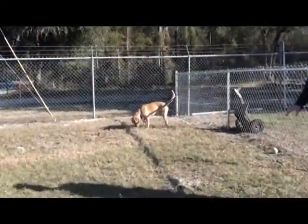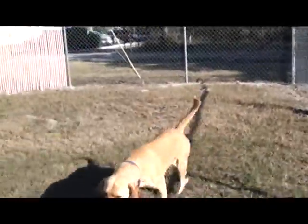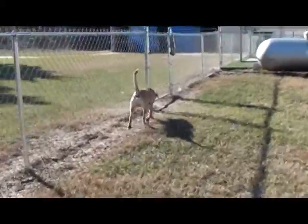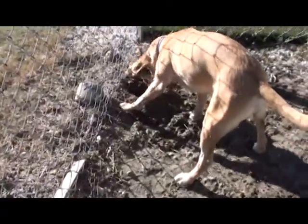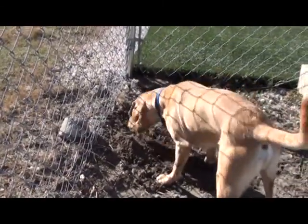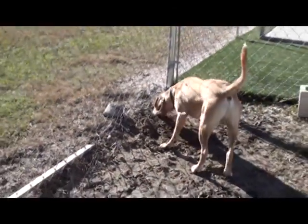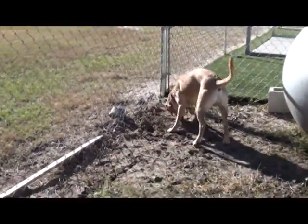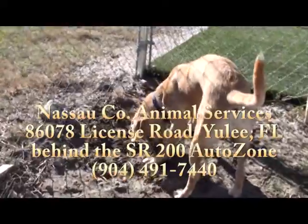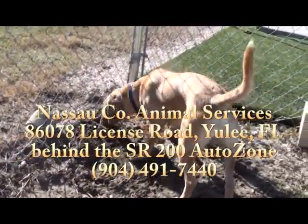He likes to go somewhere quiet. He likes to go have his treats over away from everybody, and he's got to find just the right spot to eat his treat. Oh, he's burying his treat — look at that, he buried his treat and he's covering it up. He's burying it for the next time he's out in the yard. He hasn't been digging otherwise since he's been out here — just with a treat.